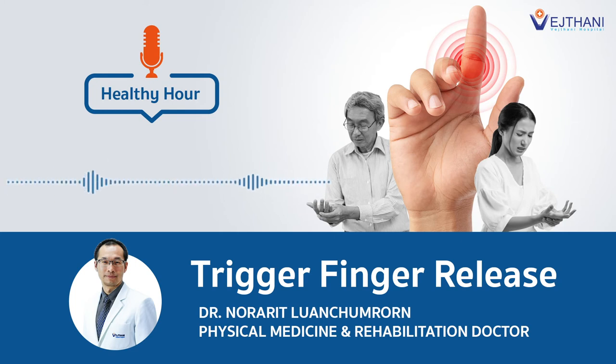That's great. But are there any possible complications of the trigger finger release? Yes, every surgical procedure has some complications — such as stiffness, scar pain, or some bruising around the surgical area. But with our percutaneous technique, all of these complications are far less compared to the conventional open trigger finger release.